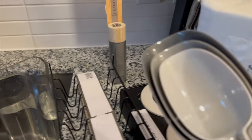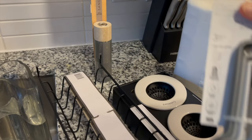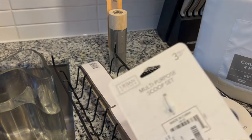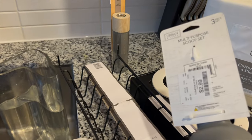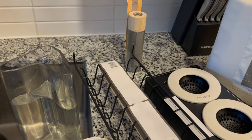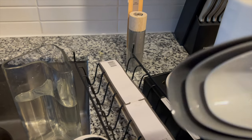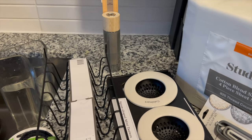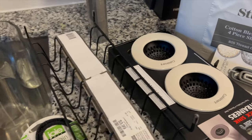I got a scoop — or these scoopers — and these were like $2.99. I need a scooper for the ice so I don't have to keep sticking my hands in there. You know, that's not super sanitary.